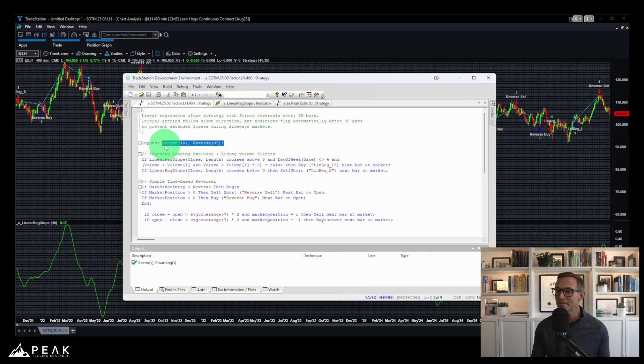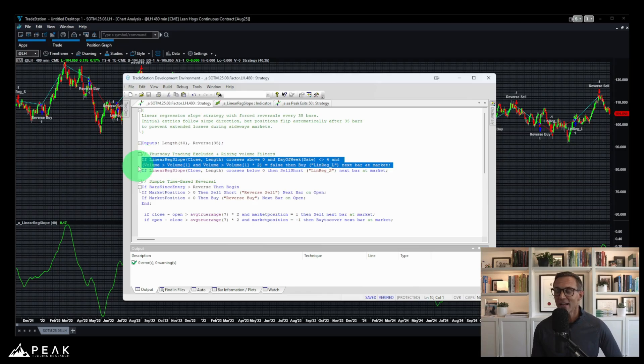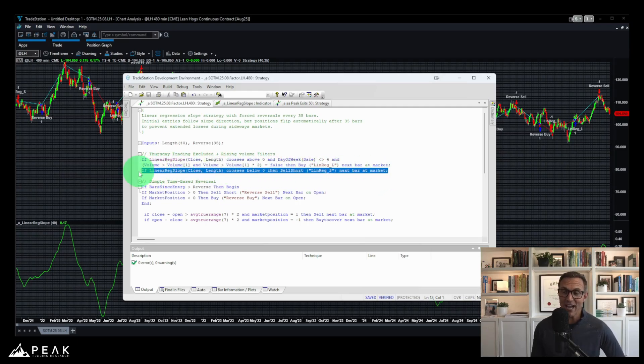We start by defining the linear regression slope indicator with a length of 40 bars, and the reversal bars are set to 35 bars. On the long entry side, the strategy buys when the linear regression slope crosses above zero — indicating upward momentum — but it excludes Thursdays and filters out periods of excessive volume spikes, looking for clear trend initiation without unusual volume or end-of-week volatility. On the short side, the system sells when the slope crosses below zero without any additional filters, making it a bit more aggressive.